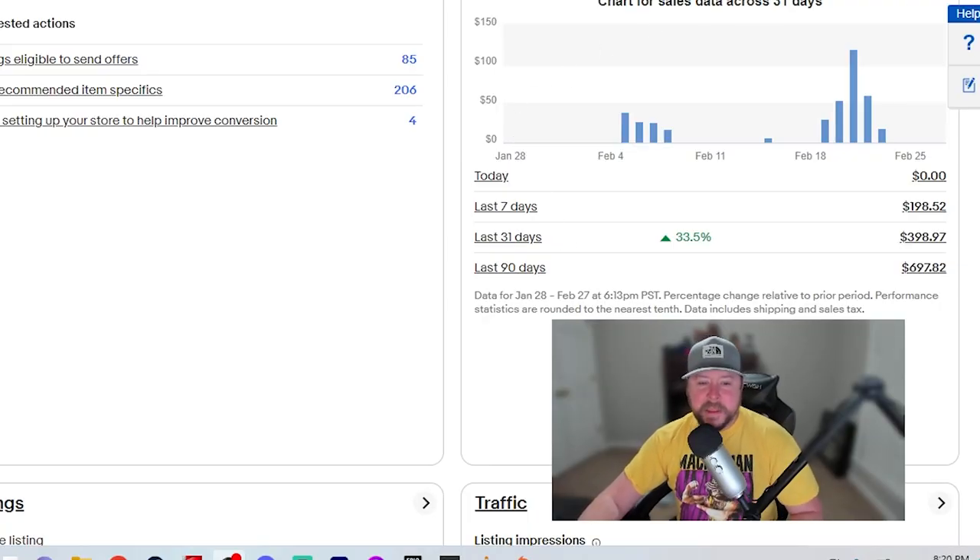I'm going to show you the struggle I'm having right now getting started and getting back into reselling — it's been a real struggle so far. For those of you that are new to reselling, this is real-life stuff, this is what can actually happen. Then I'm going to go over 10 or 11 items I've sold since my last sales update video. Let's get right to it.